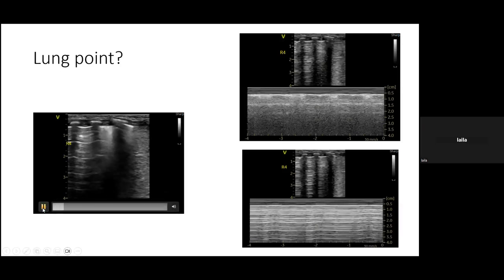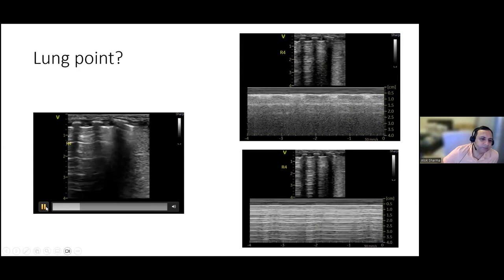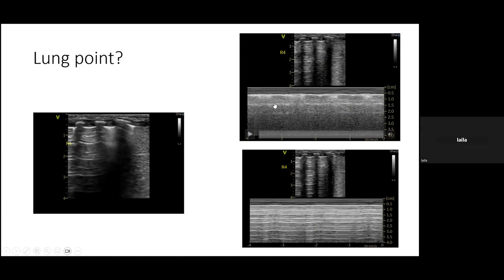Moving to R4, the same question arises — could there be a small pneumothorax with only A-lines visible? M-mode is applied and shows a seashore sign on one side, but possibly a barcode on the other.